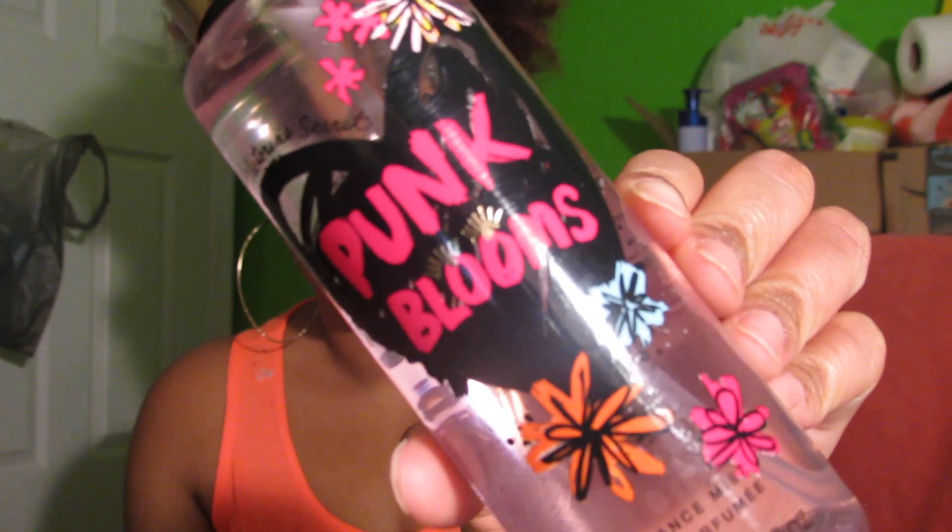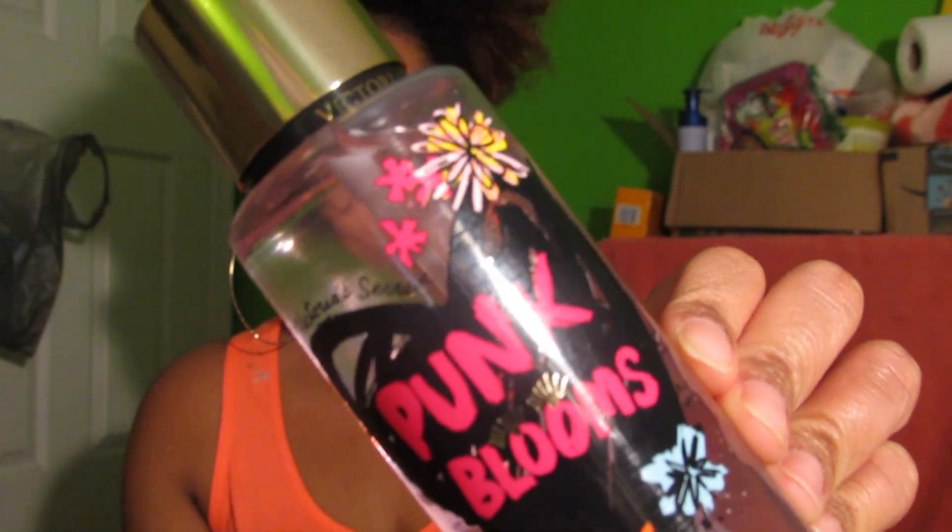The last spray I got is Punk Blooms, and this is my least favorite. I don't really like floral scents, and this smells like straight flowers with a weird after smell that I can't explain. I think a lot of people would like this one, but I personally would not get it again. It's also semi-heavy — more on the light side, but not too light either.